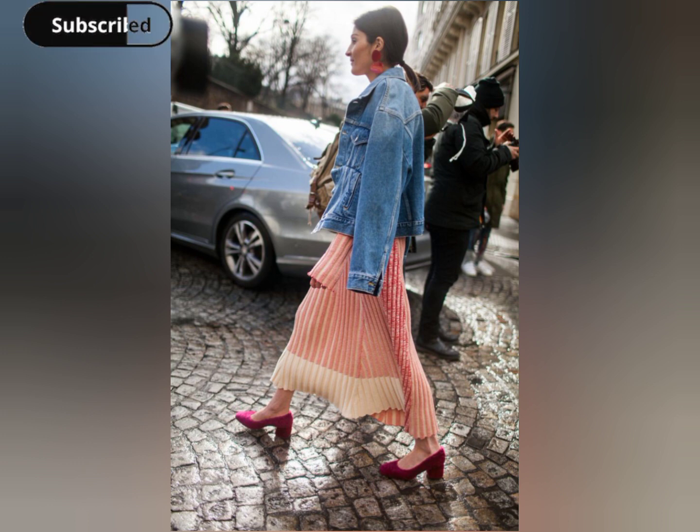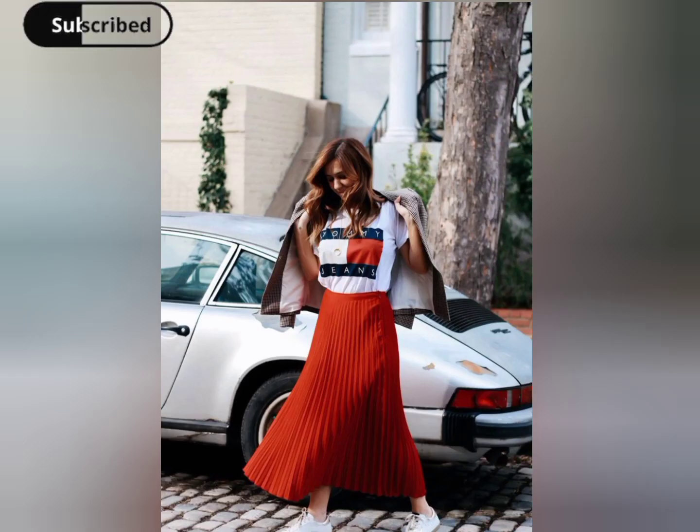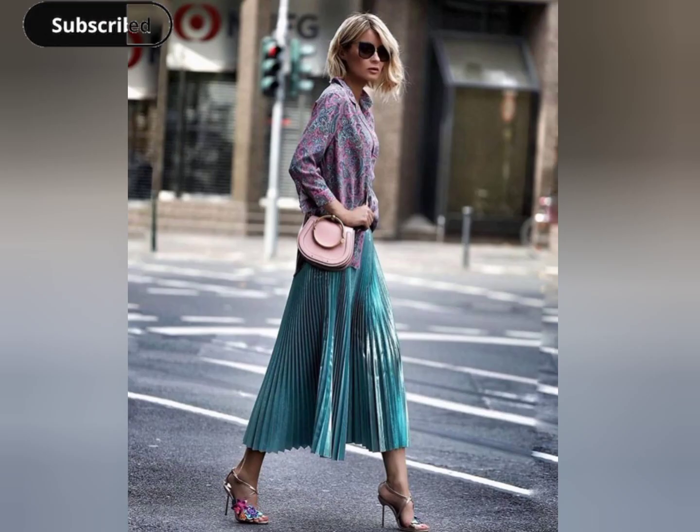Step into the world of Italian chic with this outfit, where craftsmanship, quality, and effortless style take center stage. Embrace La Dolce Vita with this skirt style ensemble, designed to make you feel like you're strolling the romantic streets of Rome.